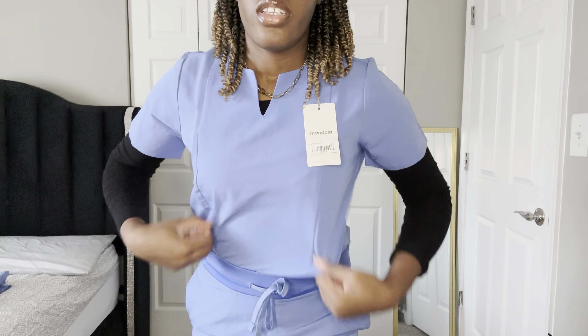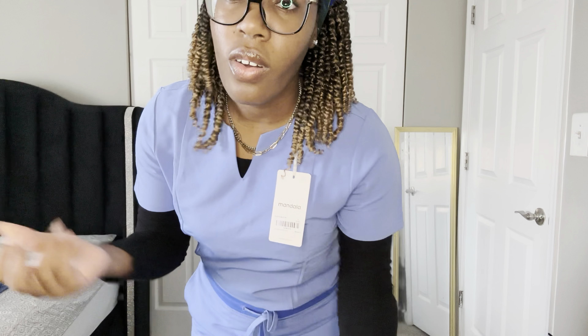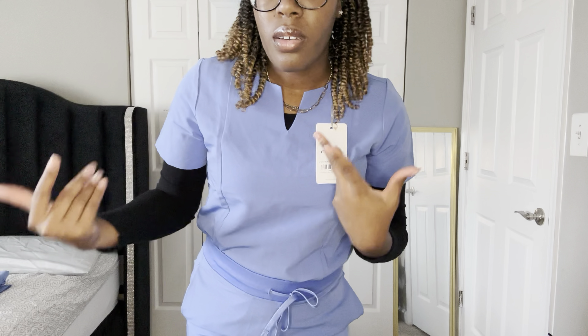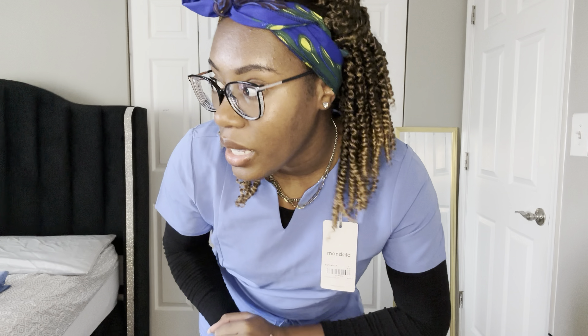Mandela scrubs are so stretchy and not too tight. It is a little hot since I'm wearing long sleeves, but this is very comfortable. I think my favorite set is this one — I really like the V-neck. I like the other one too but this seems more stylish. I'm so glad we can wear any scrubs we want and don't have to wear those bulky scrubs schools pick out, and we don't need a logo either.